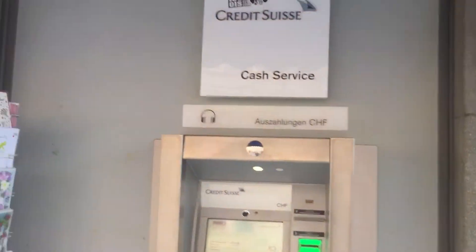As far as getting cash out of ATM machines, there are these Credit Suzy Cash Service ATM machines. You can come up, put your card in, there's an English button, and you're able to withdraw cash. I have a Wells Fargo checking account and debit card. It costs $5 for an ATM fee for me to get $300 here. The exchange rate is almost dollar for dollar.